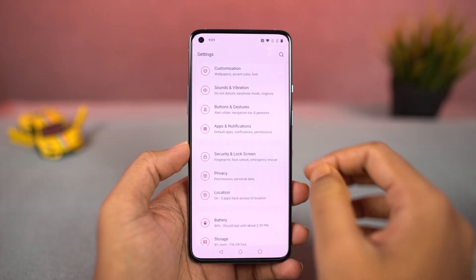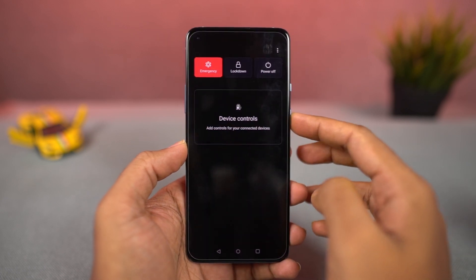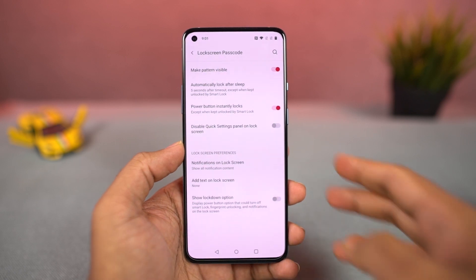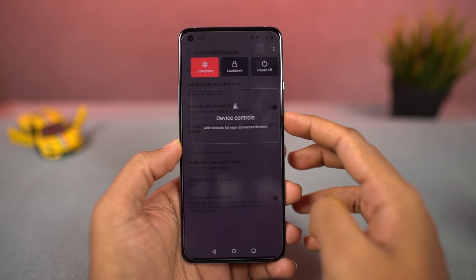Next, we have a new feature called lockdown. Once you enable this feature, you can access it from the power menu, and once you trigger it, it disables biometrics like face unlock and the fingerprint scanner. So the next time you want to use your phone, you have to use your password — it just adds a little more security to your phone.